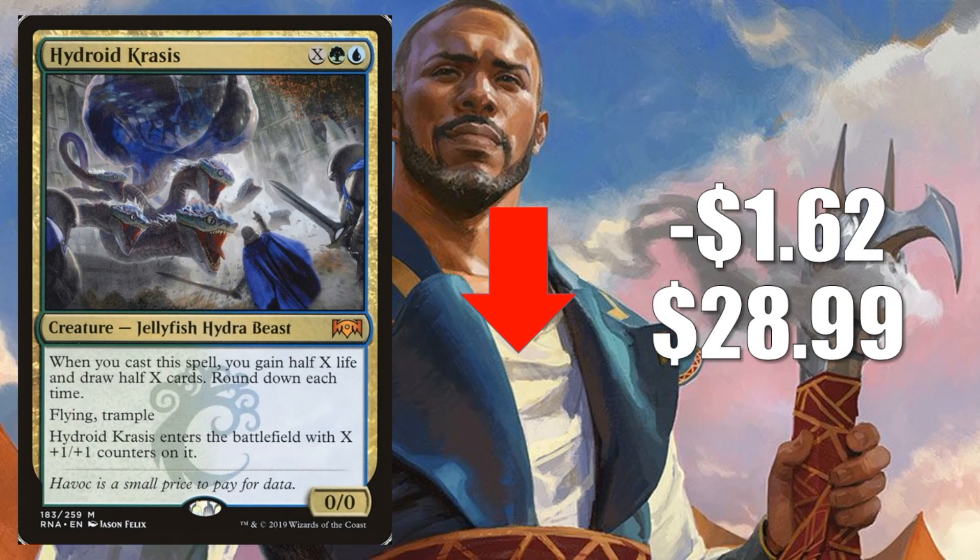Number 3 is Hydroid Krasis, down $1.62 to $28.99 — the darling of Ravnica Allegiance. Maybe not seeing as much play as a few weeks back, but it's still a key part of Sultai Midrange and Simic Nexus decks. In Modern, you might find this in a Mono Green Midrange deck, and in Legacy, even in Food Chain decks sometimes. The Star City Games Legacy Classic last weekend had a Food Chain deck come in 7th place running one of these in the main.